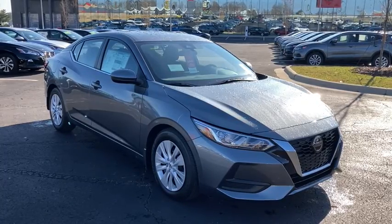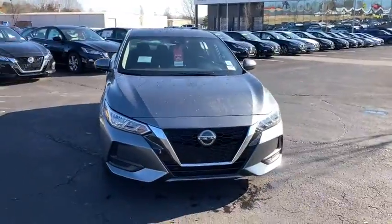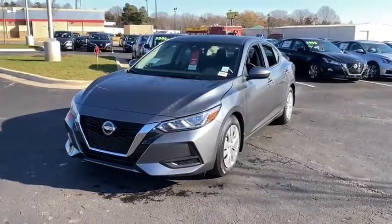Take a moment to check out the 2020 Nissan Sentra. Comfort, convenience, safety and fun are all yours in the sleek and spirited Sentra.